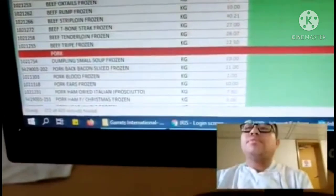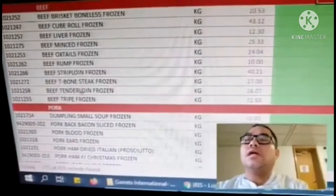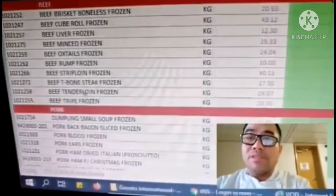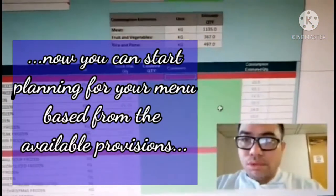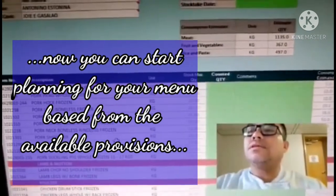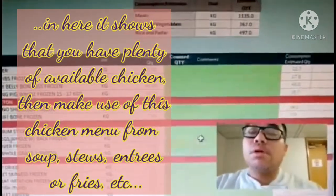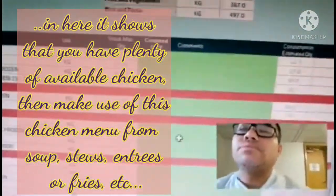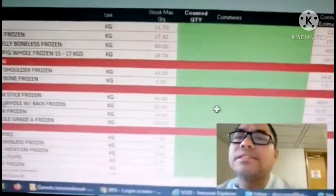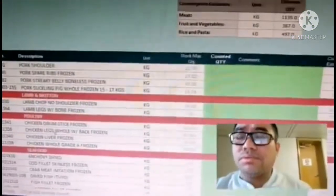We have to choose from these items what we will cook for the whole week — what we have inside the freezer. We have to choose, and if we see that we have more chicken, we have to make a little bit more of the chicken menu — from soups, stews, fried, or any other kind of dish. You can also search the internet for chicken menu ideas for the whole week.